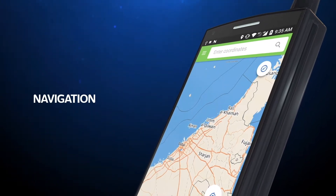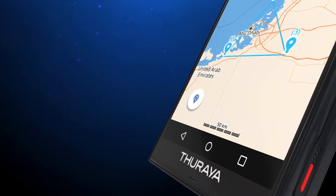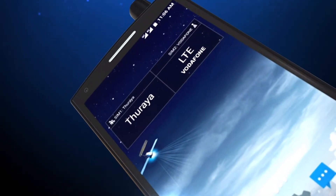In addition, it has built-in navigation and tracking applications, including geofencing and tracking by time and by distance. The Thuraya X5 Touch keeps you connected wherever you are.